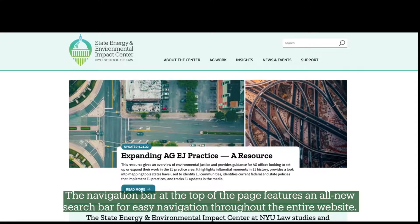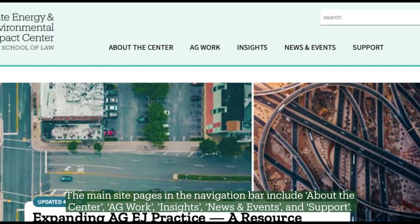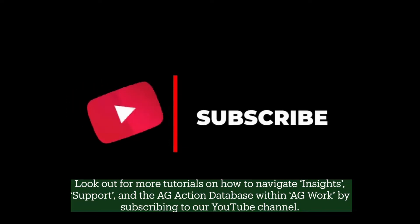The navigation bar at the top of the page features an all-new search bar for easy navigation throughout the entire website. The main site pages in the navigation bar include About the Center, AG Work, Insights, News and Events, and Support. Look out for more tutorials on how to navigate Insights, Support, and the AG Action Database within AG Work by subscribing to our YouTube channel.